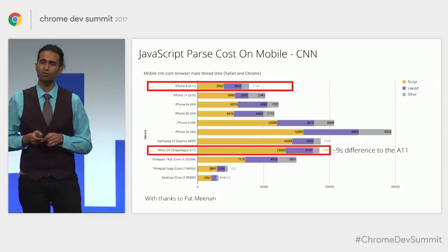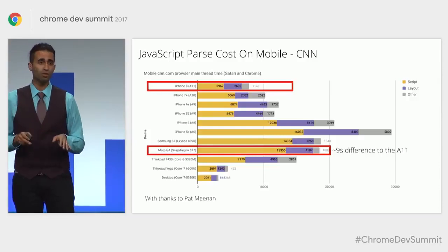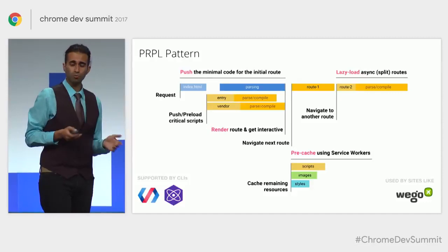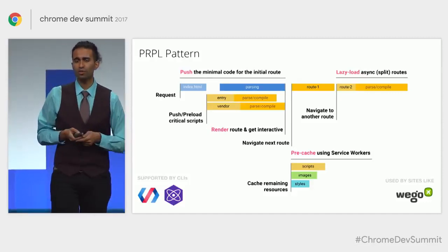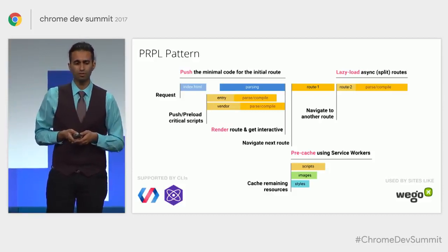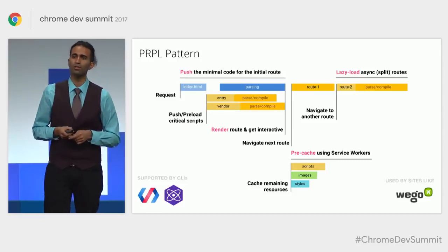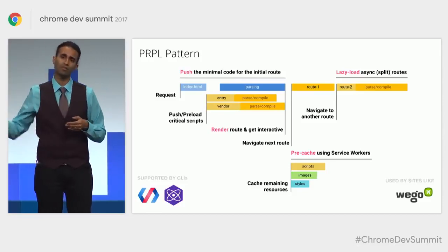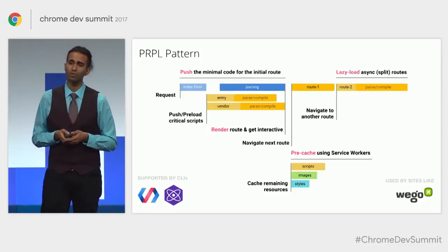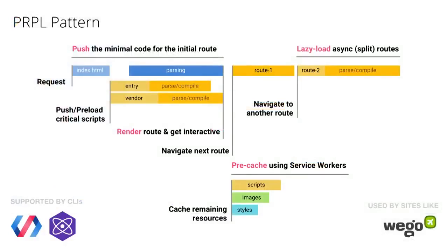There are still opportunities for us to do better. Whenever you're developing a modern mobile experience, it's very important to be testing on representative average hardware. Over the last year, we've seen some teams have success with the PRPL pattern. PRPL shows you how, through aggressive code splitting, you can get interactive really quickly — pushing the minimal code needed to get interactive, rendering quickly, using Service Worker for pre-caching resources, and lazy-loading routes as needed. This pattern is used by sites like WeGo and is baked into modern toolkits like Polymer App Toolbox and Preact CLI.